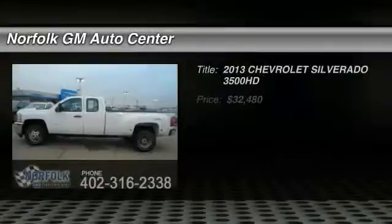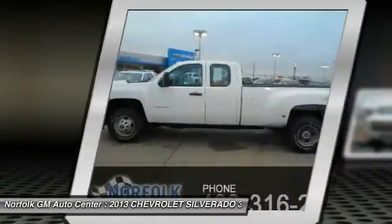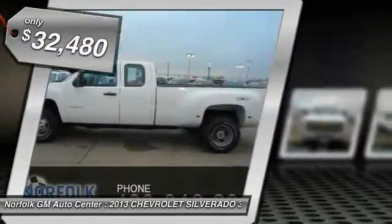The 2013 Silverado 3500 HD. Pros: everything. Cons: nothing. And is priced below $35,000.